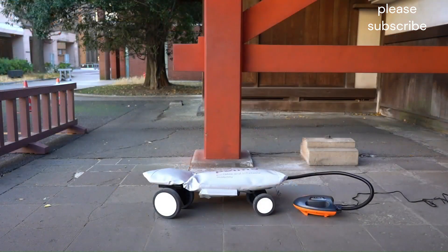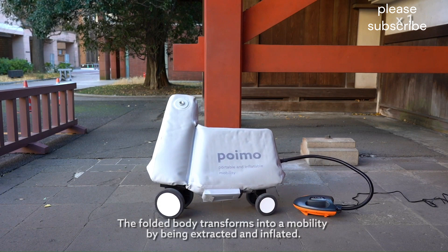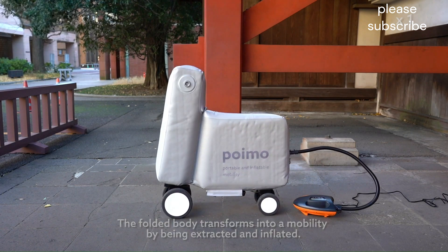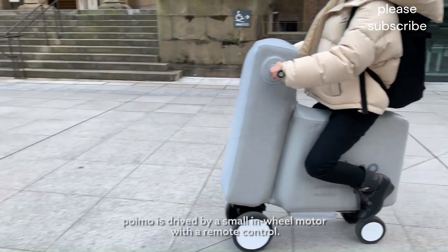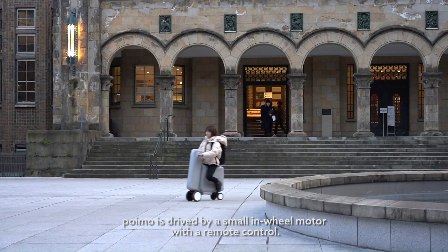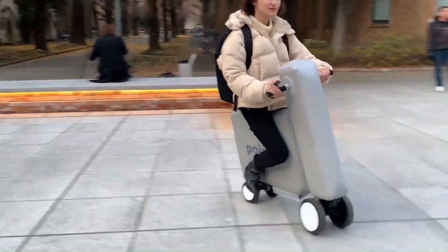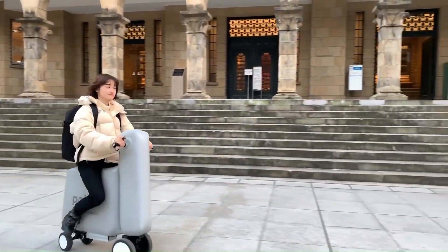The handles, wheels, battery, and motor are all detachable, making the Poimo even more compact and lightweight, weighing only 5.5 kilograms (12.1 pounds), making it easy to carry around. The Poimo comes with a built-in electric motor that provides a top speed of 15 kilometers per hour (9.3 miles per hour).